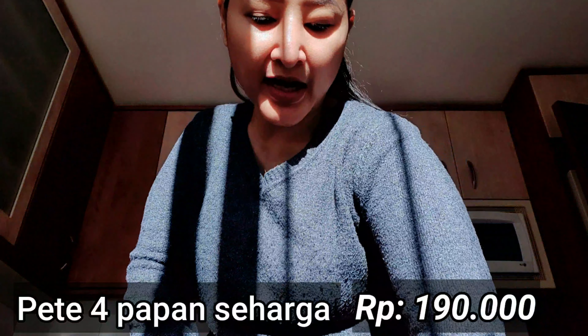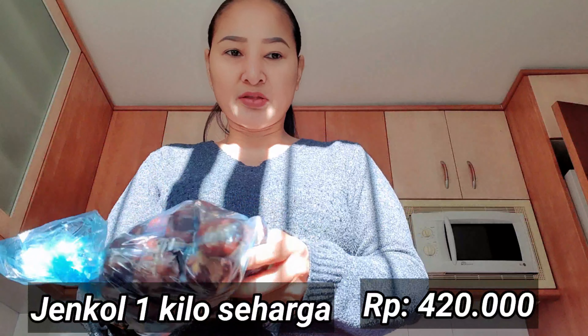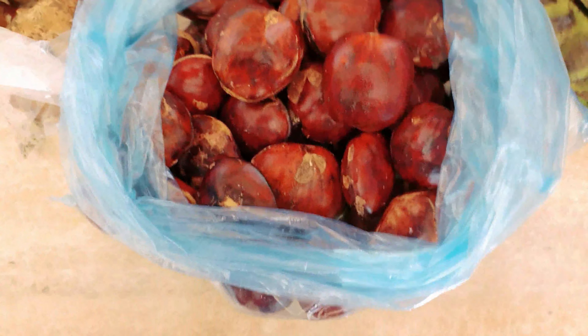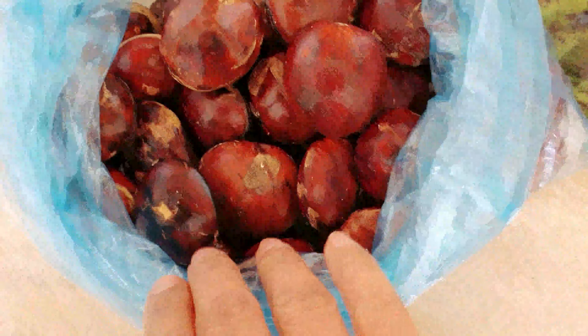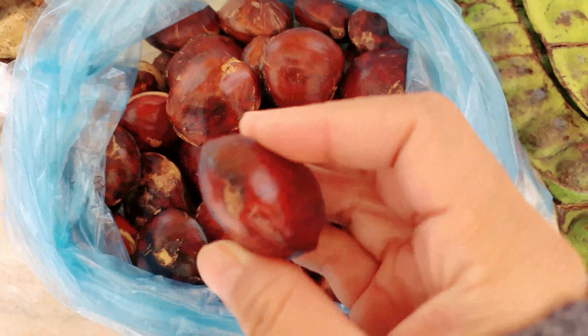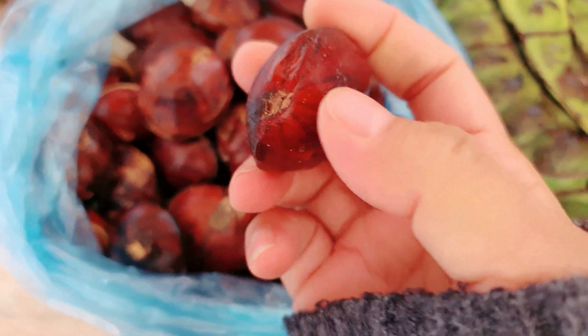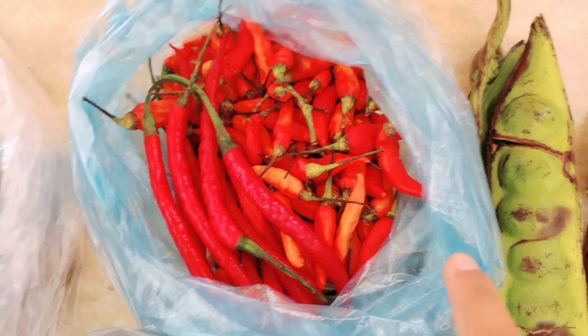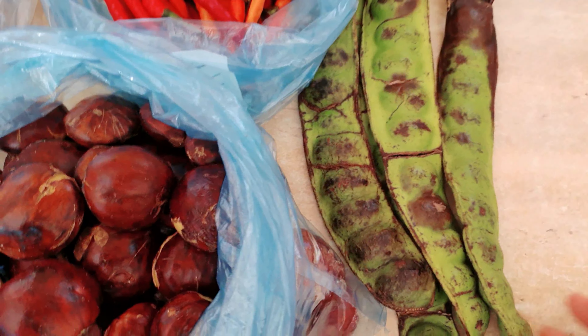Yang terakhir adalah jengkol — saya beli 1 kilo. Kelihatannya tua banget. Ini dia jengkolnya — tua-tua, kecil tapi tua, dan tidak direndam. Saya sukanya begitu. Ini adalah harta karun!